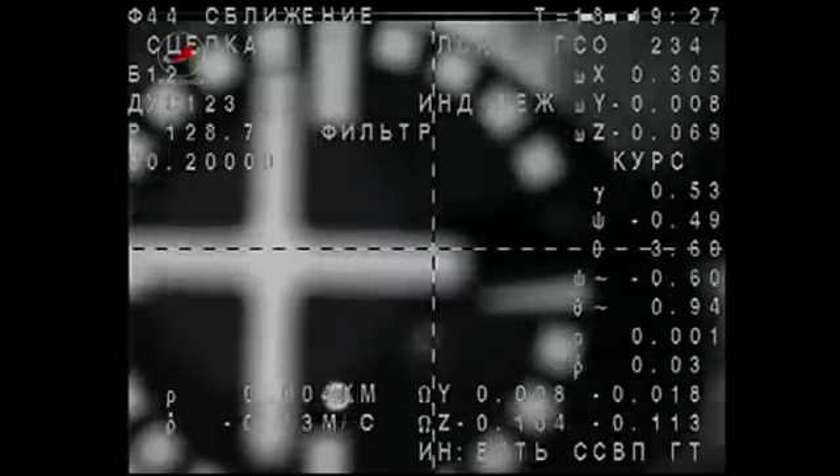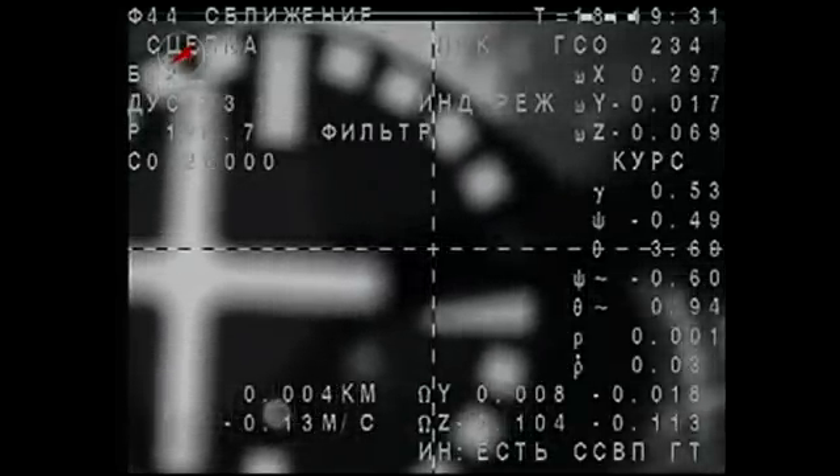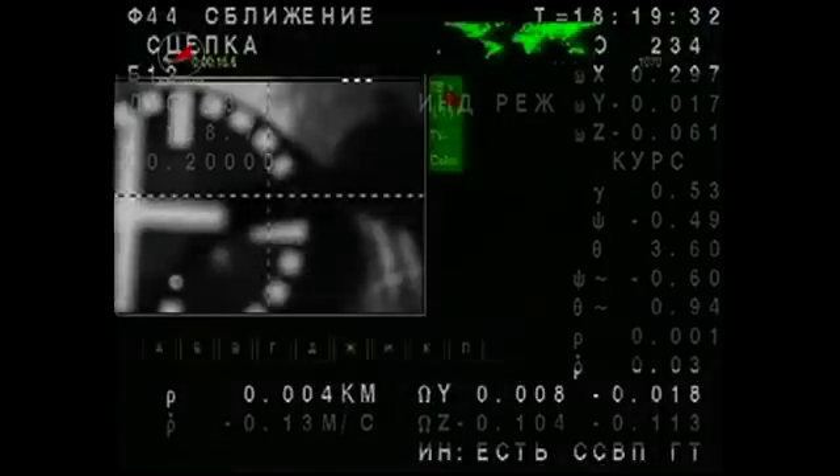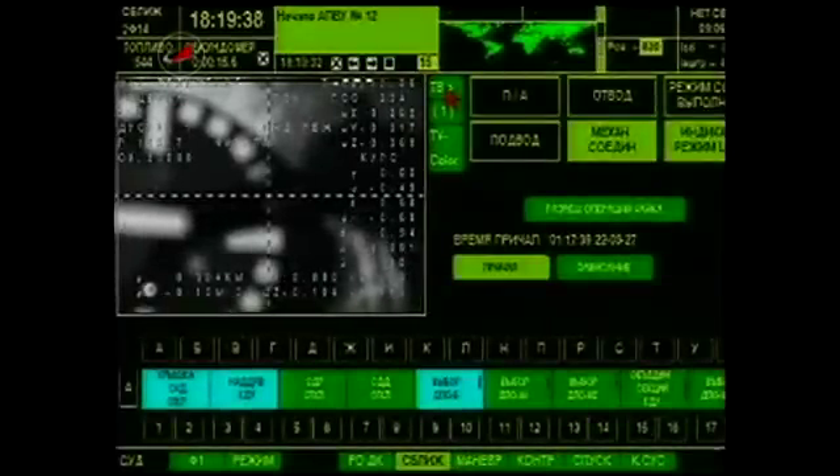Docking confirmed at 9:19 AM central time over southern Russia. The Soyuz slides down the chimney at the International Space Station with an early Christmas present for the Expedition 30 crew, a return to a steady state six-person crew capability.